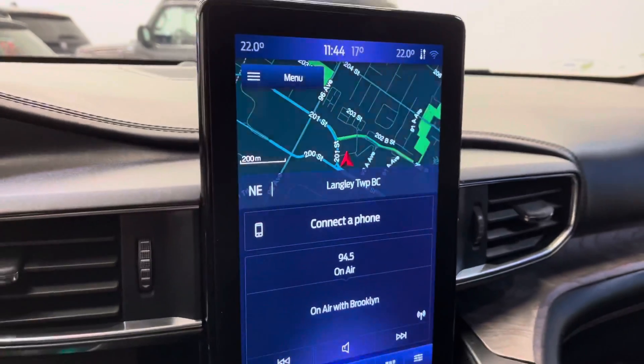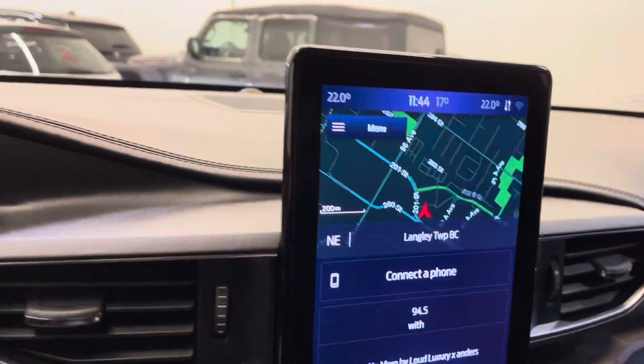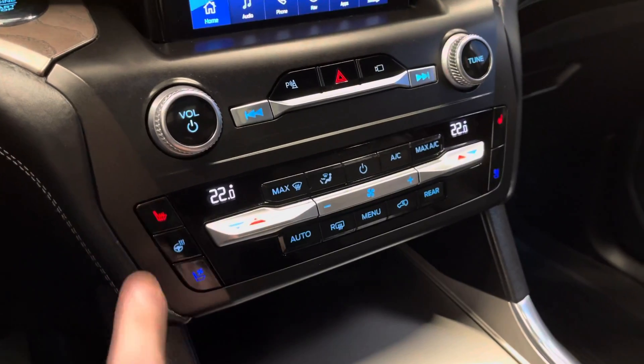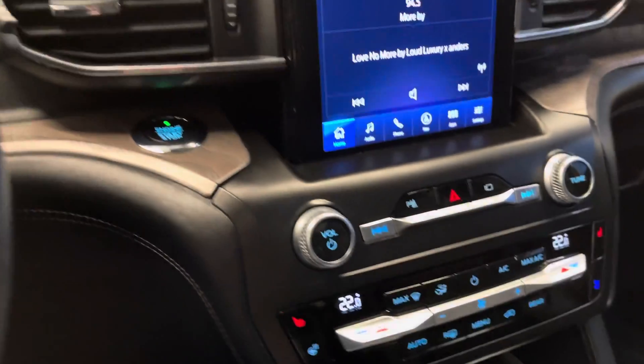Take a look at the nav screen — you've got full CarPlay and Android Auto. Blind spot monitors in the mirrors, adaptive cruise control, and autonomous emergency braking. This one also has a heated steering wheel, heated seats, and air-conditioned ventilated front and passenger seats.